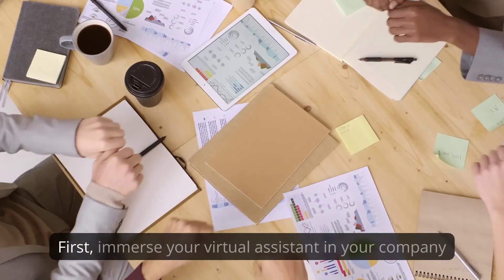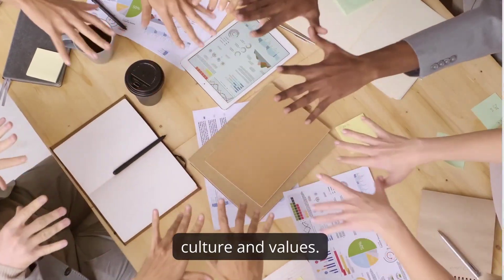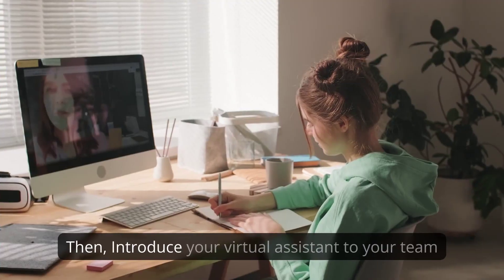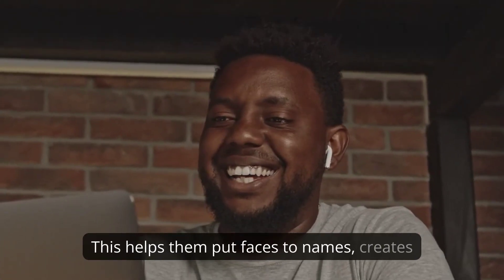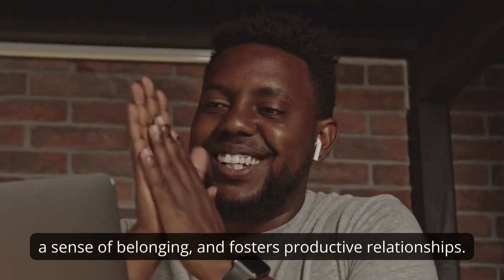First, immerse your virtual assistant in your company culture and values. Share your history, mission, and goals so they can understand your business better and feel connected to the team. Then introduce your virtual assistant to your team using webcam or virtual meetings.